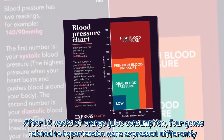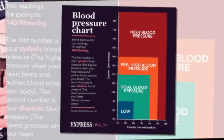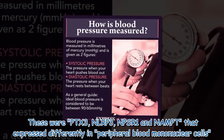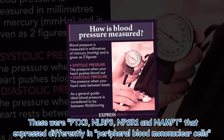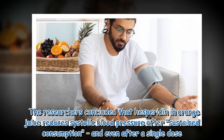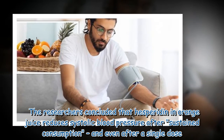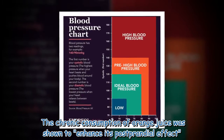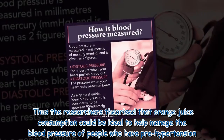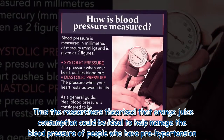After 12 weeks of orange juice consumption, four genes related to hypertension were expressed differently. These were PTX3, NLRP3, NPSR1, and NAMP, expressed differently in peripheral blood mononuclear cells. The researchers concluded that hesperidin in orange juice reduces systolic blood pressure after sustained consumption, and even after a single dose. The chronic consumption of orange juice was shown to enhance its postprandial effect, and researchers theorized that orange juice consumption could be ideal to help manage the blood pressure of people who have prehypertension.